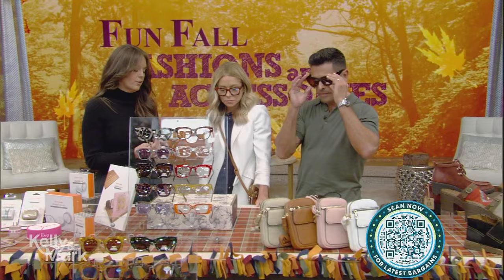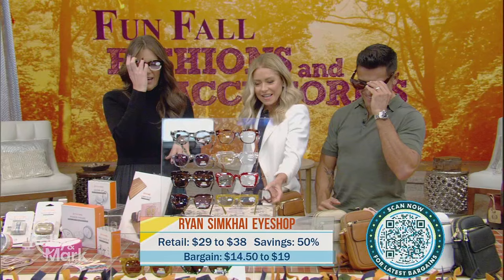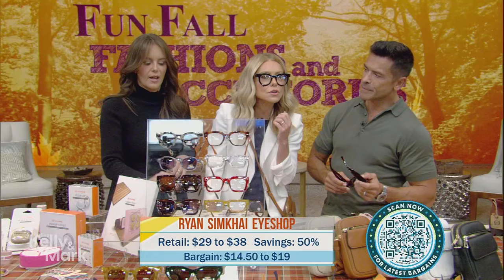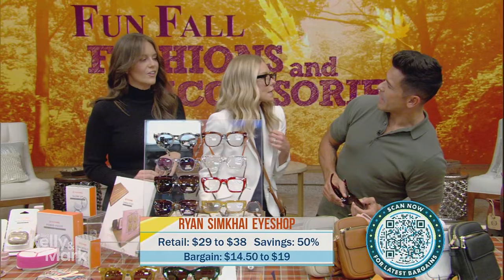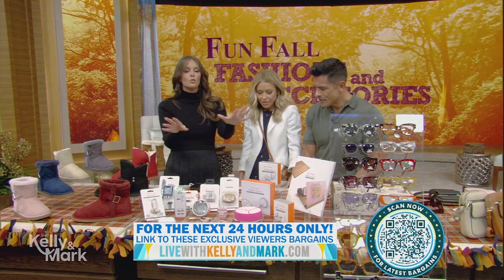Ryan Simkai glasses — we have readers, blue light glasses, and polarized sunglasses. They're very chic with a lot of great women's styles. These are under $20, and feel how heavy they are — really great quality. Tons of different styles.